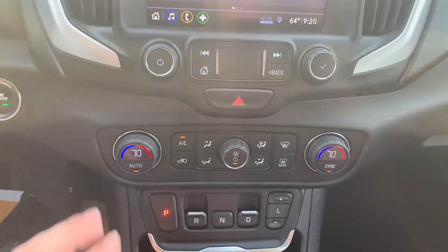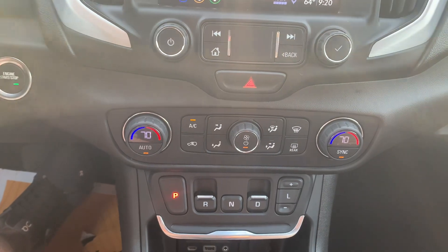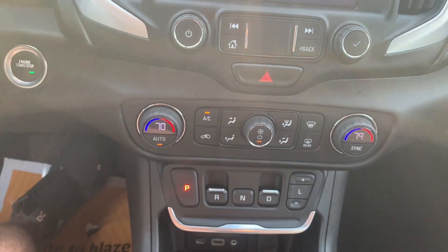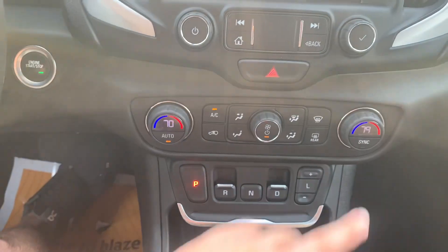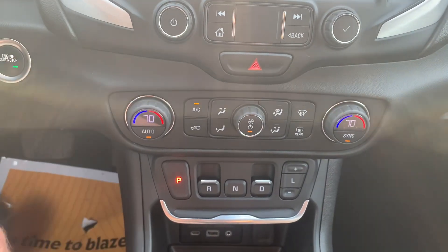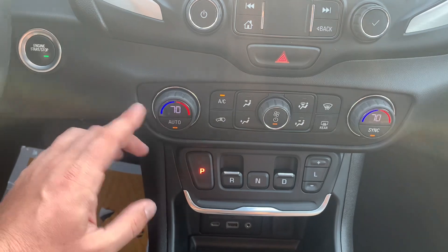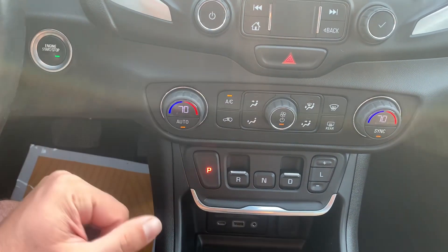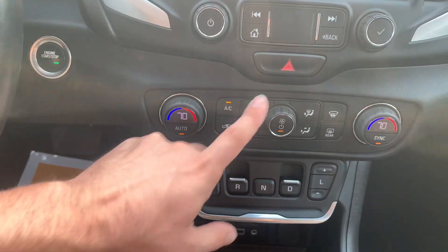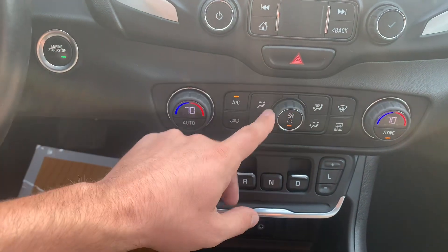Down in the middle you've got your hazards, and just below that your climate control. This one does have dual climate control — it can set the temperature individually for each side. If your passenger gets cold, they can crank their heat up; if they hop out, you can hit the sync button to match the driver's side temperature. It also has an automatic mode — just set the temperature you want, hit auto, and it'll adjust the fan speeds and vent temperature automatically. You also have zone selectors and a manual fan dial.